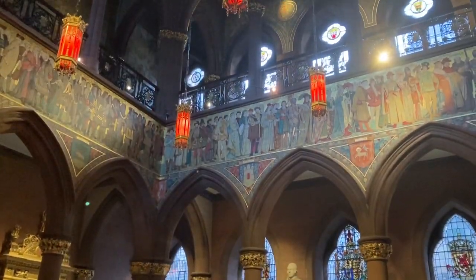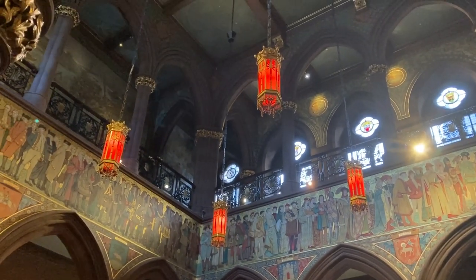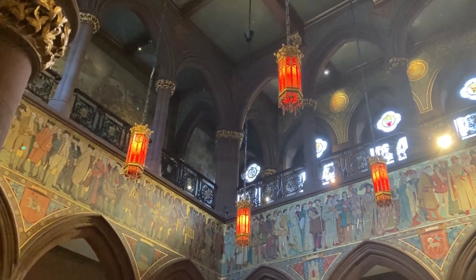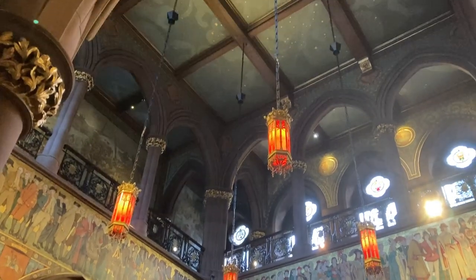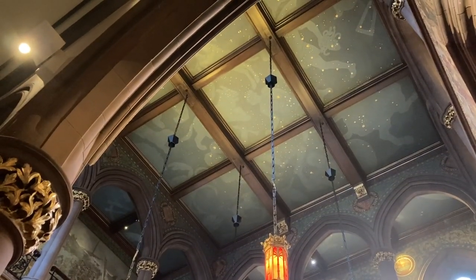This is the Great Hall of the gallery, and to me it very much reminds me of Mount Stuart over in Bute, because if you actually look at the ceiling it does have stars painted onto it.